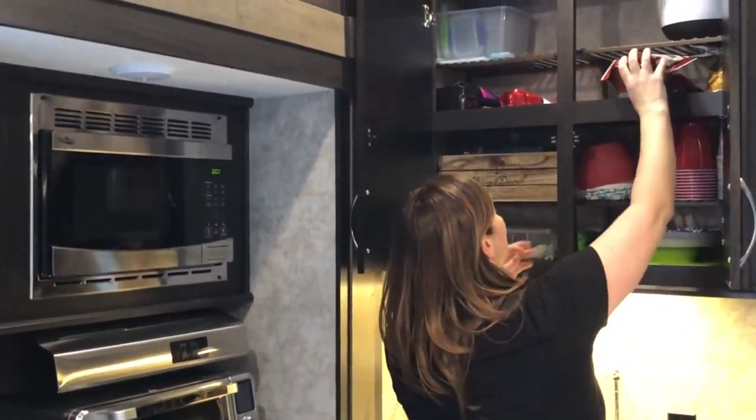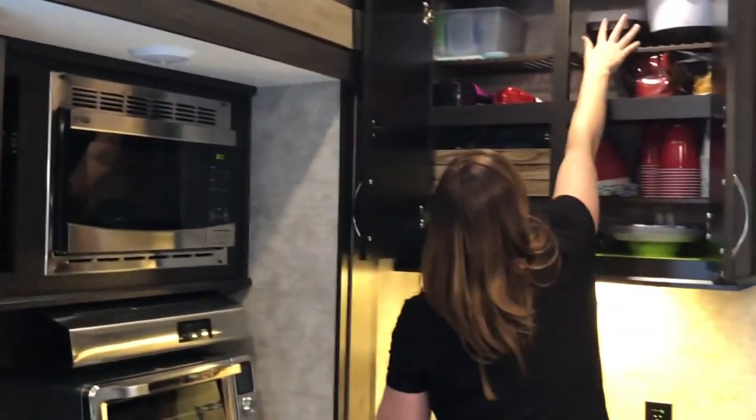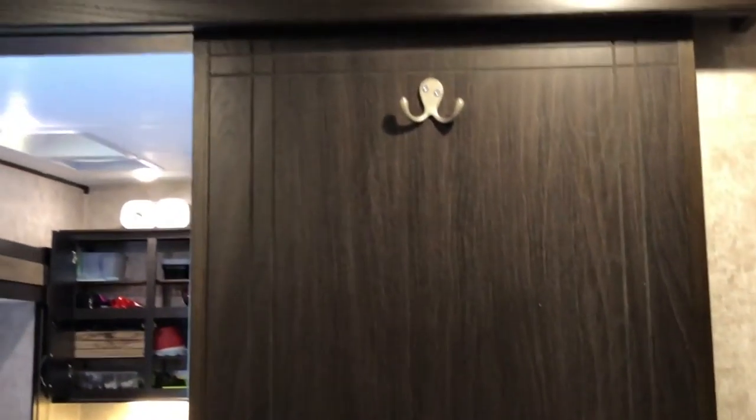We don't have any room for groceries — we haven't even done grocery shopping yet — but for now we just need to get it all in so that we can go. Not a lot of cupboard space here, there's a little pantry, some drawers; we just haven't figured it all out yet.